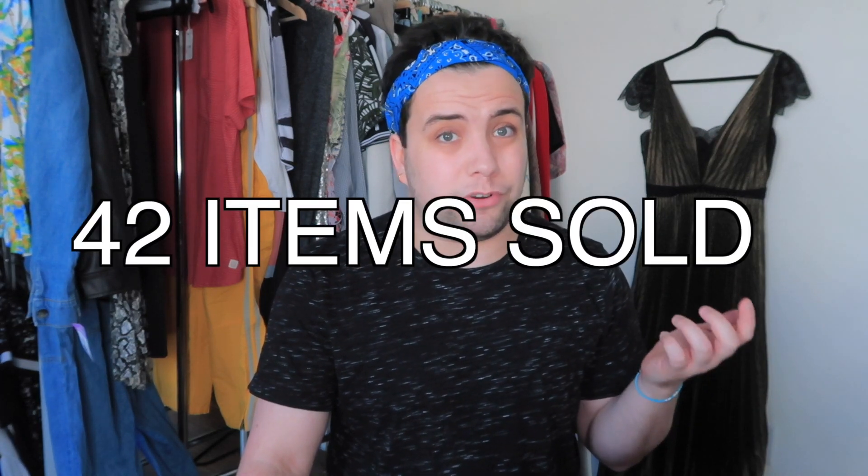I had multiple sales over $300 and $400. So if you want to see what I sold and what to be on the lookout for, then stay tuned.